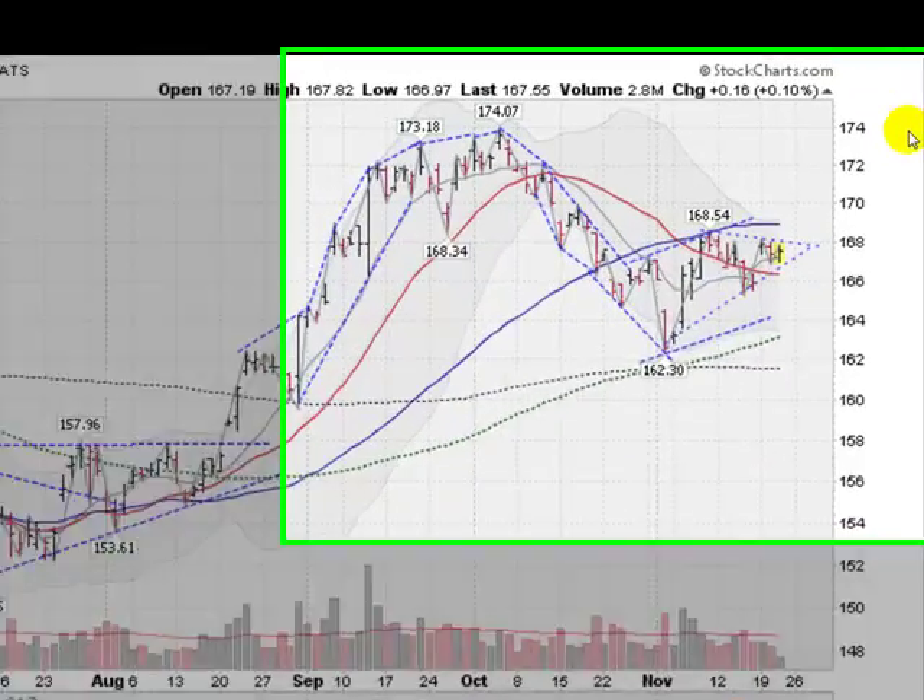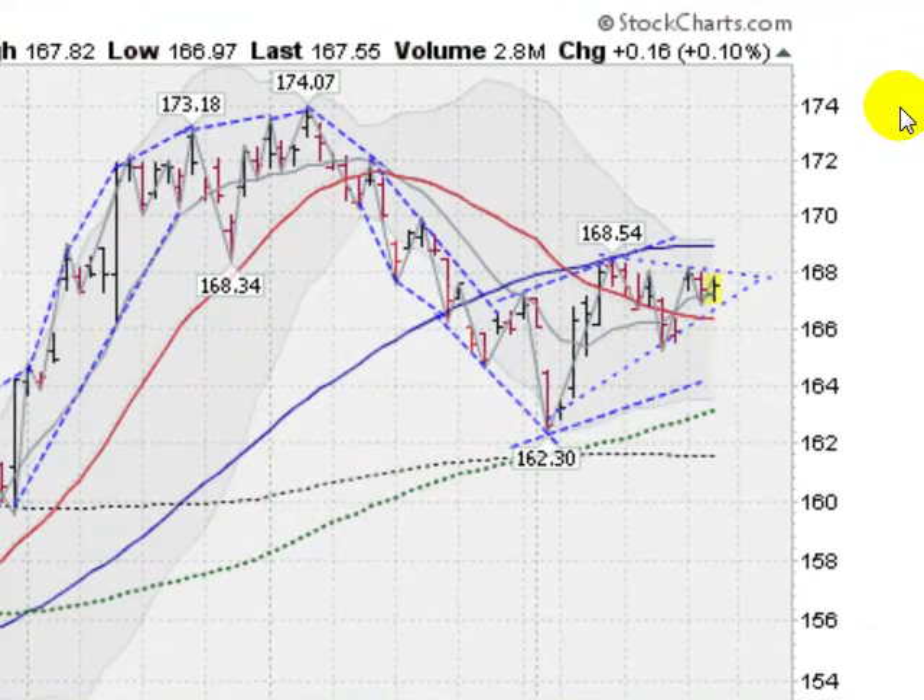Hi, I'm Mark Gordon with GoldenTicker.com on Wednesday, November 21, 2012 with a gold, silver and stock forecast.